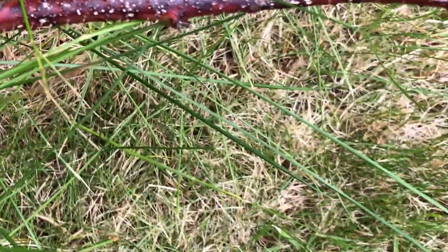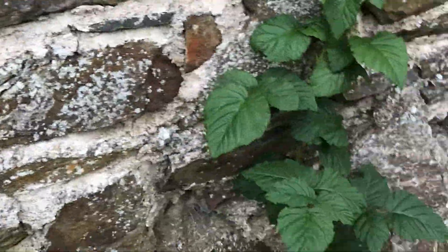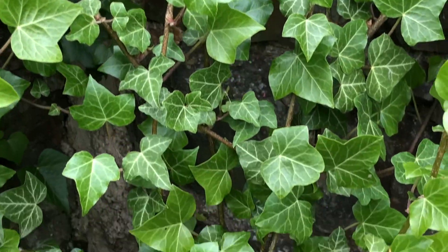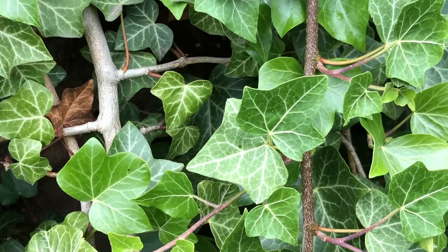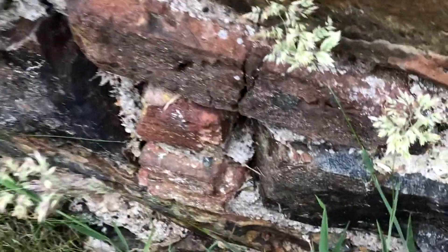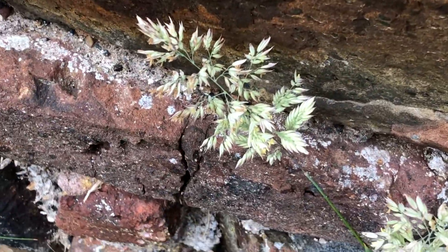There's a bee very close to me which might stay for the camera — probably not. Ivy, of course, is fairly common — I think it's native and provides good nesting cover for birds. Yorkshire fog is another very common grass.